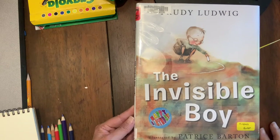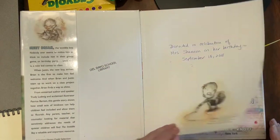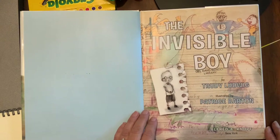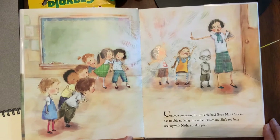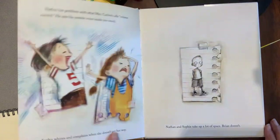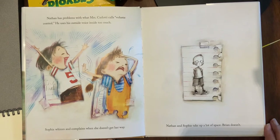The Invisible Boy by Trudy Ludwig, illustrated by Patrice Barton. Can you see Brian, the invisible boy? Even Mrs. Carlotti has trouble noticing him in her classroom. She's too busy dealing with Nathan and Sophie. Nathan has problems with what Mrs. Carlotti calls volume control — he uses his outside voice inside too much. Sophie whines and complains when she doesn't get her way. Nathan and Sophie take up a lot of space. Brian doesn't.